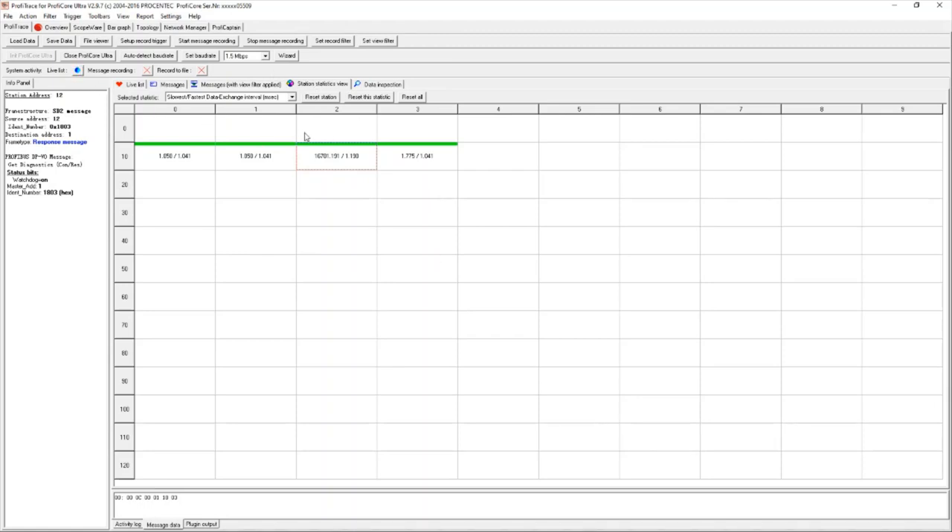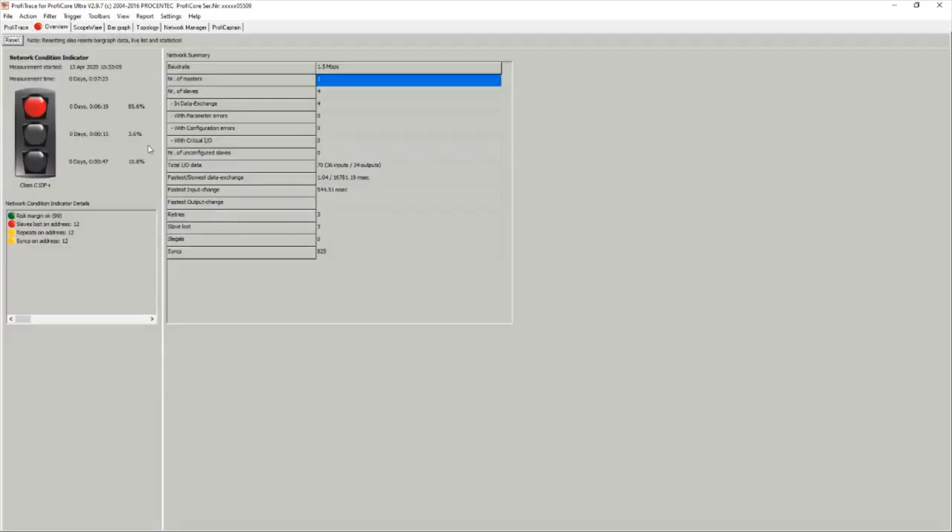Moving into the Overview tab: this is a nice first port of call when connecting into a live network. It very quickly tells you without too much investigation whether the network is 100% or whether there are underlying issues. It has a robot indicator — red means critical errors, orange means errors but the network is relatively stable, green means the network is 100% fine. A quick indicator even for an untrained eye whether everything is acceptable.